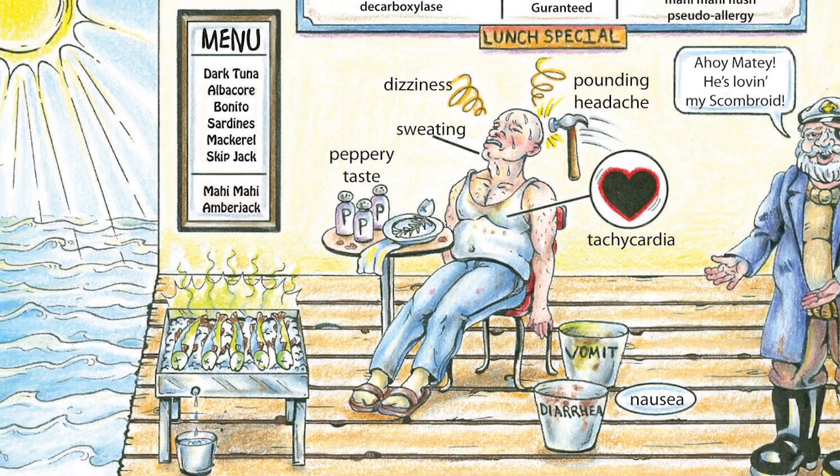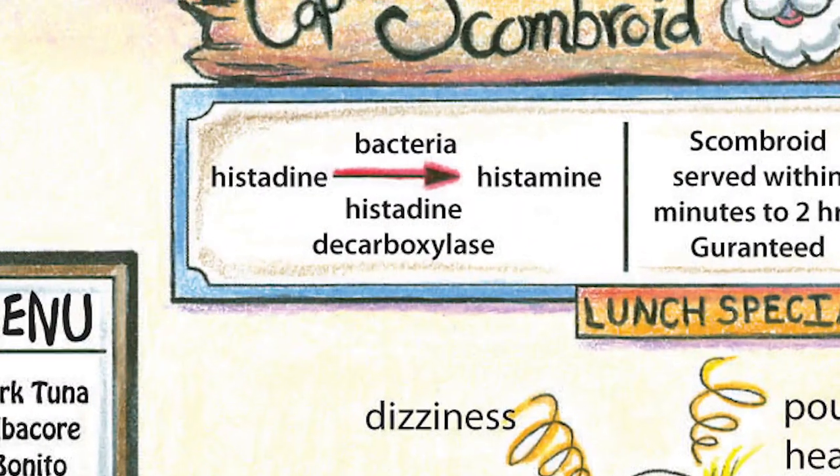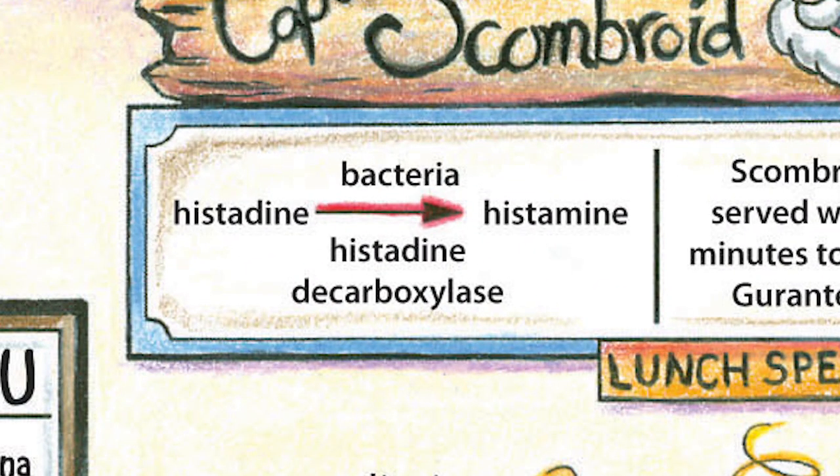The mechanism of action here is the fact that these particular types of fish are prone to have bacteria within their skin. When the fish are set out in a hot temperature in the sun, and one side is getting warmed up compared to the underside on a bed of ice, there's an enzymatic reaction. The fish have histidine in them, and bacteria use an enzyme called histidine decarboxylase to convert histidine into histamine.